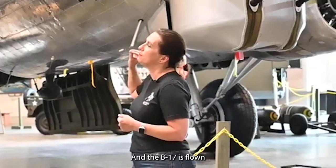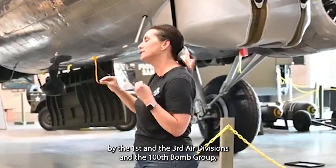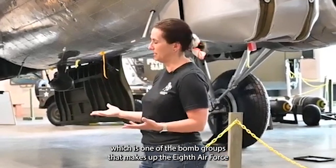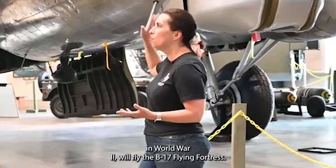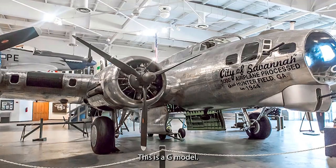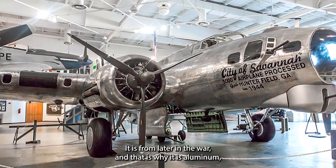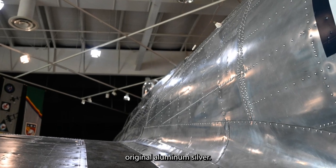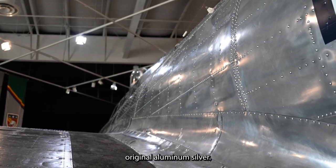The B-17 is flown by the 1st and 3rd Air Divisions. The 100th Bomb Group, one of the bomb groups that makes up the 8th Air Force in World War II, will fly the B-17 Flying Fortress. This is a G model from later in the war, which is why it is original aluminum silver.